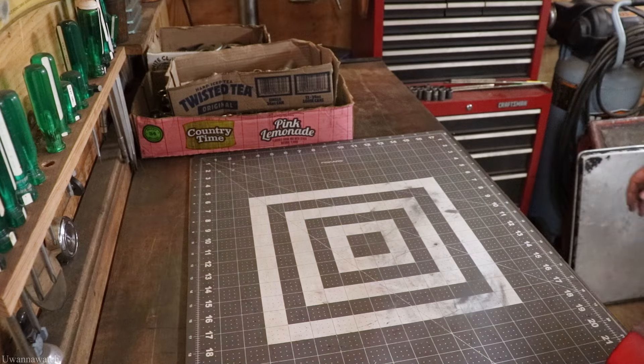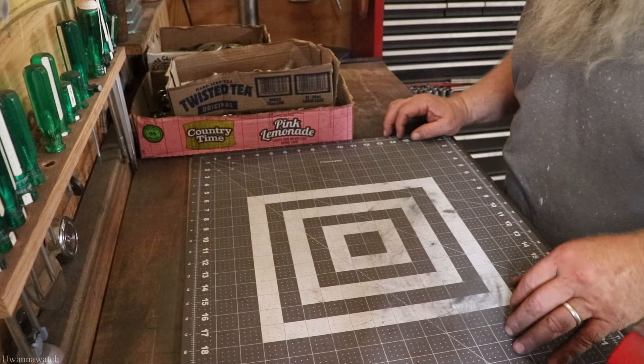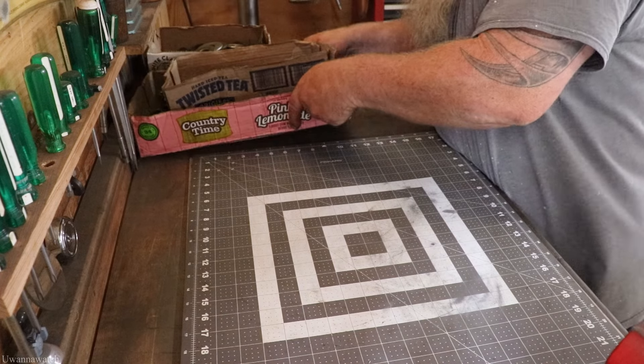Hey guys, what's going on — I am George and this is You Wanna Watch. Welcome back to the shop and welcome back to another Sunday flea market haul. If you happen to be new here, I do a market haul each and every Sunday, and on Wednesdays I do restorations of what I find. So without any further ado, let's jump right into it.